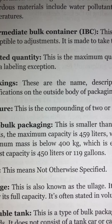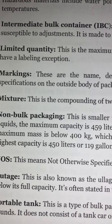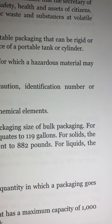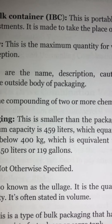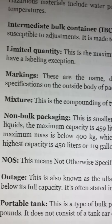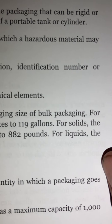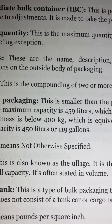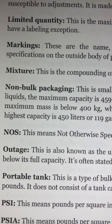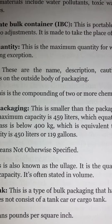Mixture: This is the compounding of two or more chemical elements. Non-bulk packaging: This is smaller than bulk packaging. For liquids, the maximum capacity is 459 liters, which equates to 119 gallons. For solids, the maximum mass is below 400 kilograms, which is equivalent to 882 pounds. NOS: This means Not Otherwise Specified.